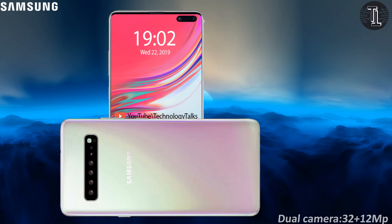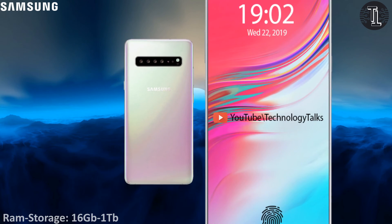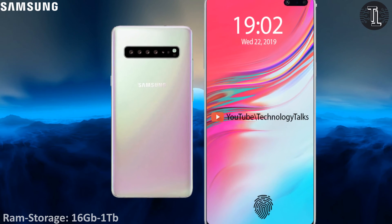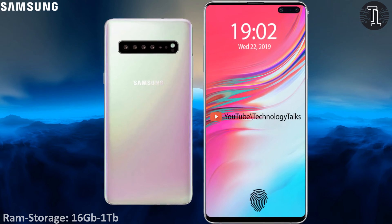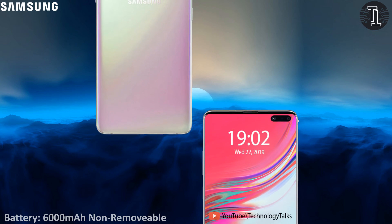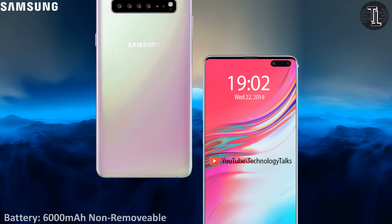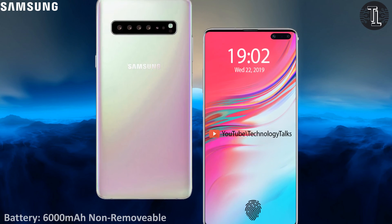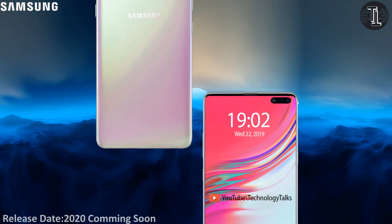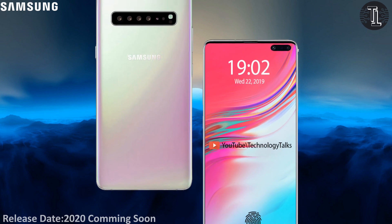In the end, let's talk about its battery. The Samsung Galaxy 1 comes with a powerful non-removable Li-Ion 6000 mAh battery, which is the fastest. Let's talk about its release date. This phone will be released in 2020, though the confirmed date has not yet been finalized.